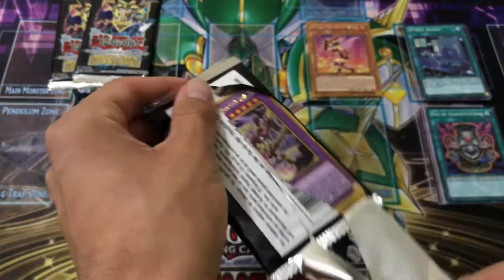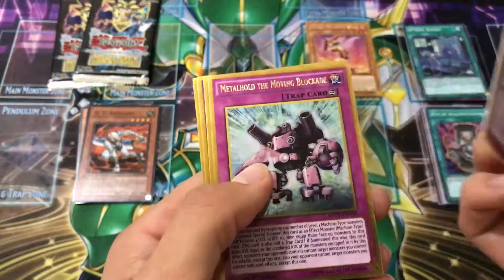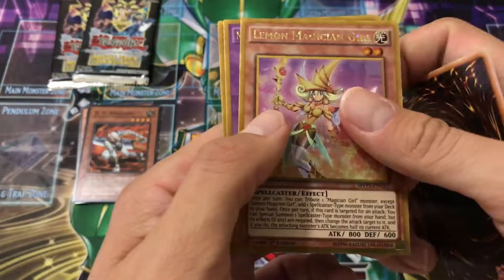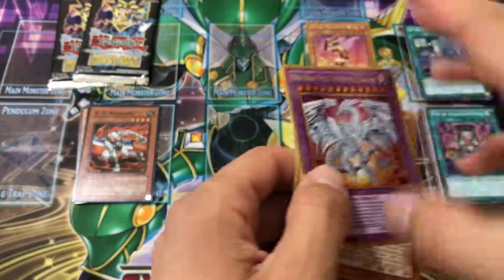Next one is Cubic Lord, Dark Cubic Lord, Metal hole, Moon Blockade, Lemon Magician Girl — I don't have her — Neo Blue-Eyes Ultimate Dragon... and can we get — no, just a Clear Caribou. Alright, so two packs are kind of duds.